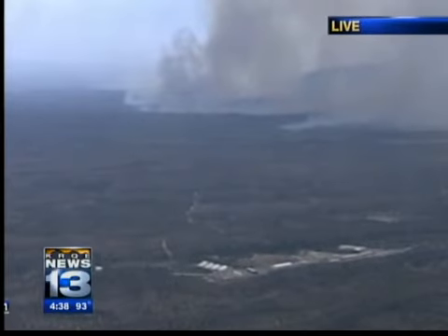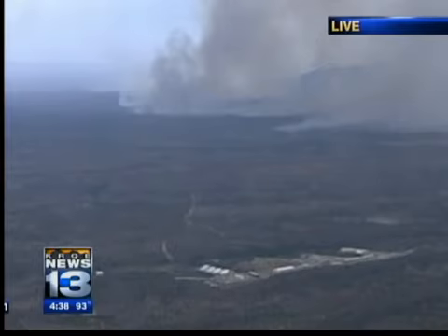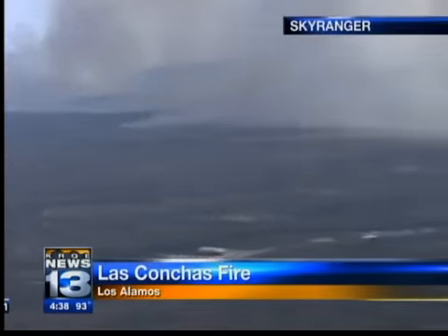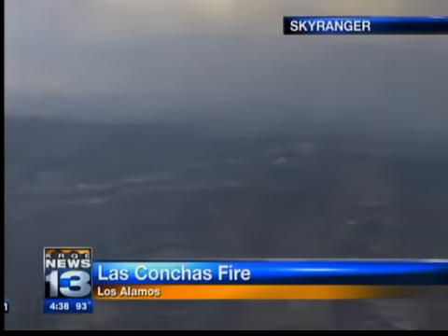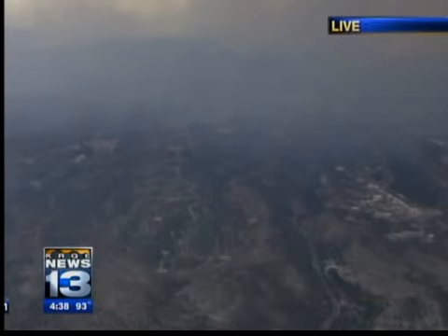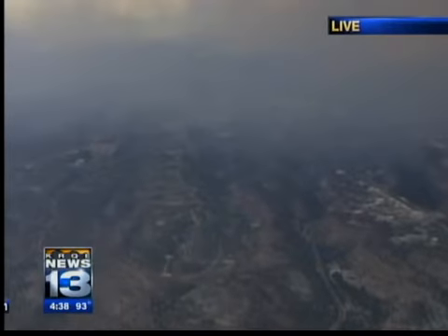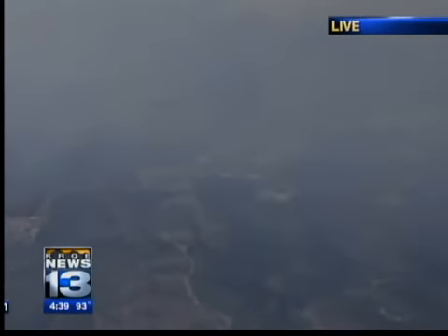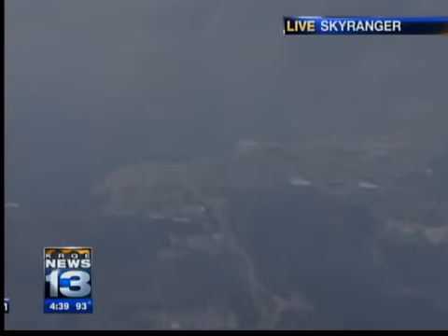And you can see the fire — active fire — is considerably off in the distance at the moment. But as we pan right to more into the center of the laboratory facility here, you can see now basically the entire lab property in the main view. We do have some active fire up in the area in the upper left, around Highway 501, 502, and also State Highway 4 that comes down from up in the Jemez.